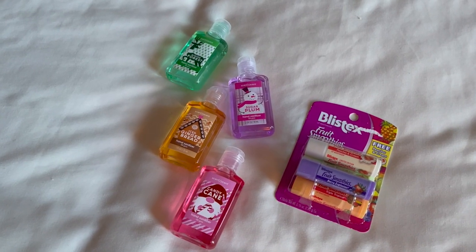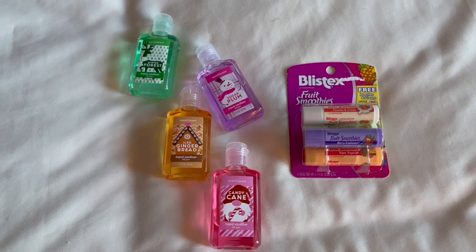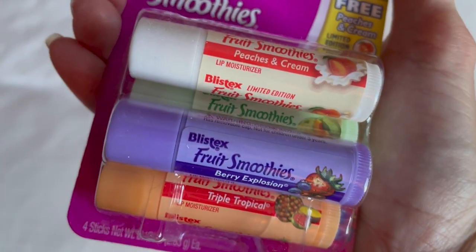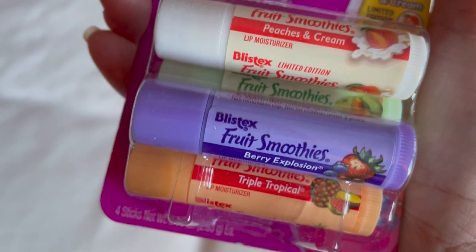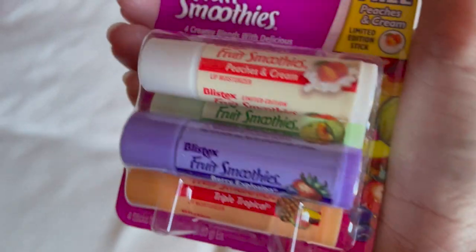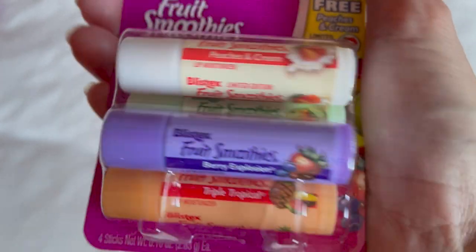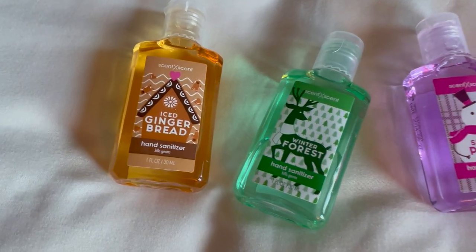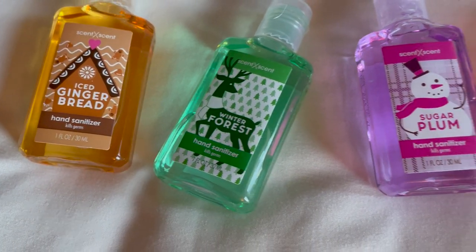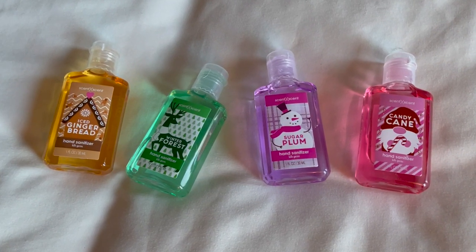Now for the items I got at Five Below. Five Below can be hit or miss, but you can find dollar items there. I got this packet of chapstick for all four of my kids — I'll separate them and give each one. The packet was $4.25, so a little over a dollar each. I thought they would enjoy fruit-scented chapstick, and living in Colorado this time of year they will definitely need it. For a dollar each, I also got my kids all different styles of hand sanitizer — Christmassy and wintry scented ones they can keep in their backpack or travel bag.